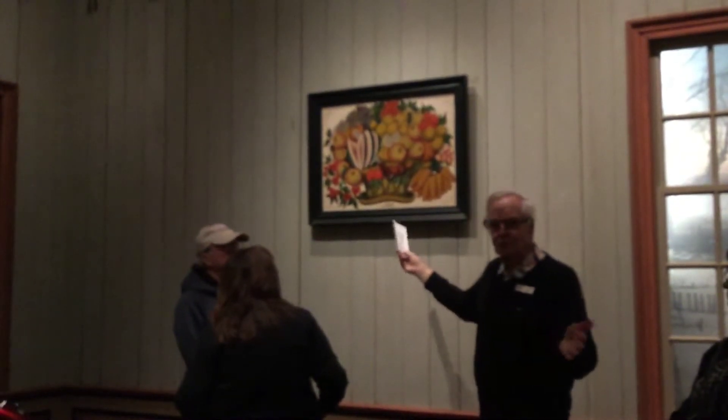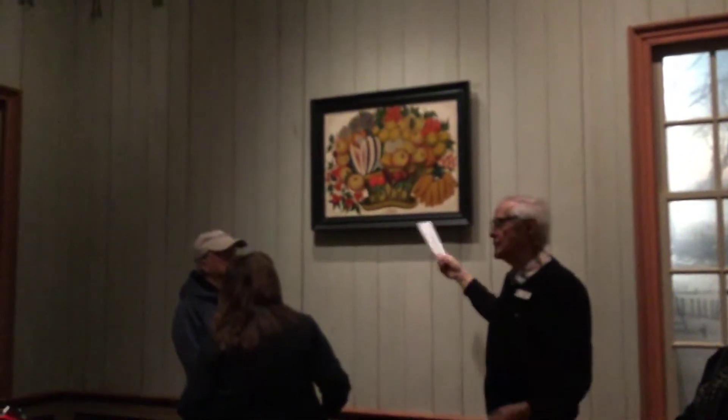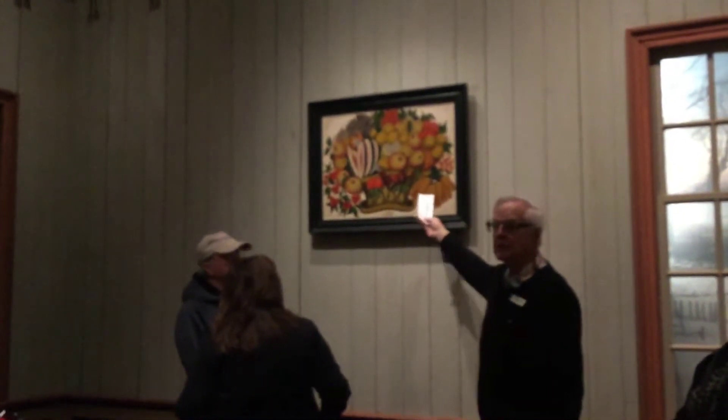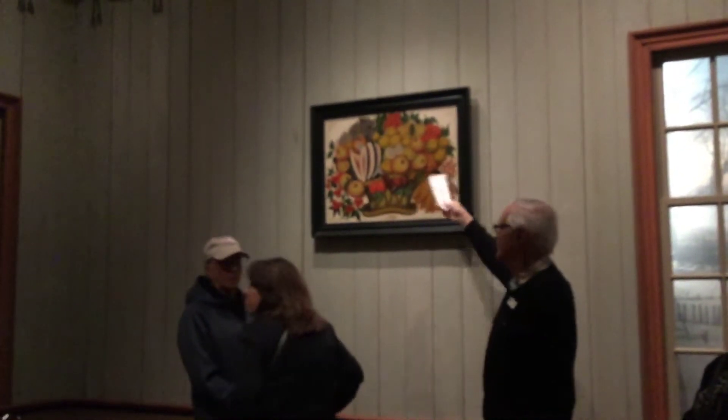But Abby Aldridge collected almost 40 pieces of theorem art. She loved it, and at one time we had a whole gallery with nothing but theorem art in it. So it is what it is.